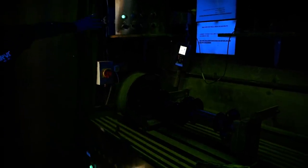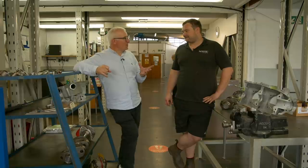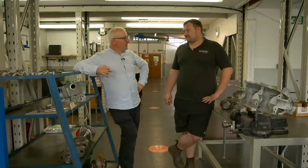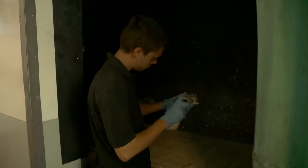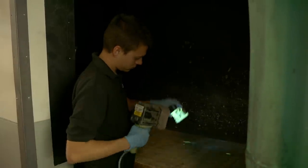So you might not see it visually, but if it's there, you'll see it with the MPI? Yes, that's correct. And the fluorescent test? We put a green dye over the component, then we wash it off and add a powder, which will bring the green to the surface. Then we'll see the crack under a UV light.